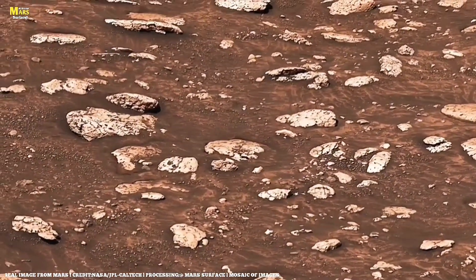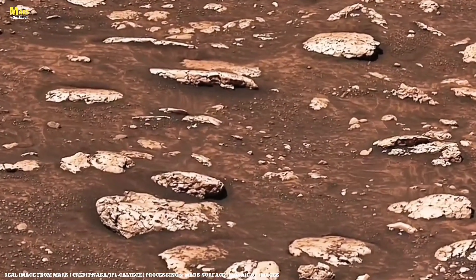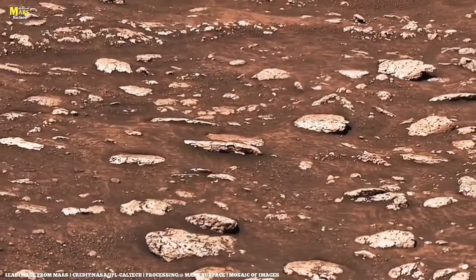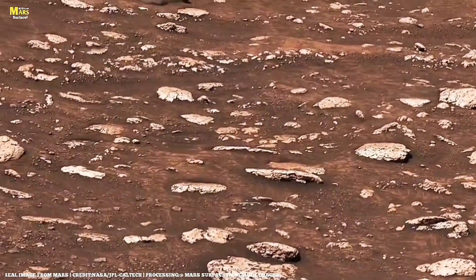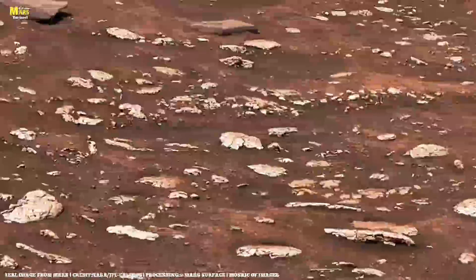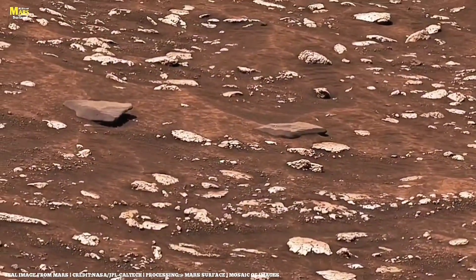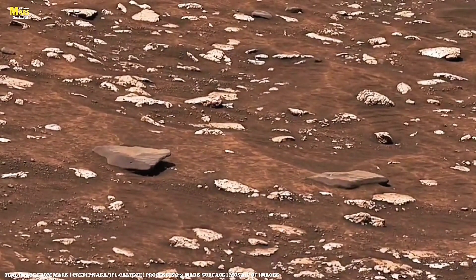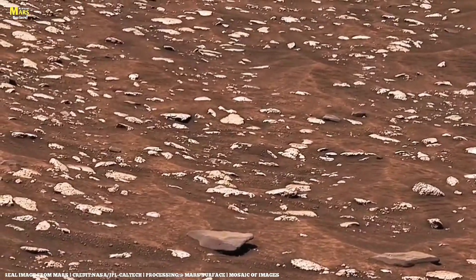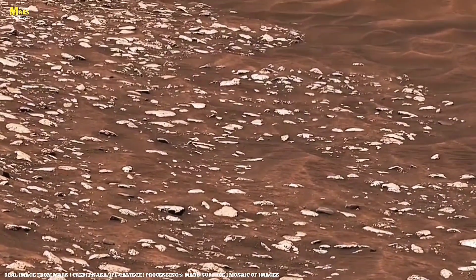Recent 2025 simulations by planetary scientists suggest that beneath Jezero Crater and other regions like Arcadia Planitia and Utopia Basin, the temperature and pressure could still allow salty groundwater to exist, protected under layers of rock and frozen dust. These hidden chambers might act as time capsules, preserving organic molecules, trapped gases, and even dormant microbial spores that could awaken if conditions changed. On Earth, we've already found bacteria living miles underground inside rocks where sunlight never reaches — they survive on chemical reactions alone, feeding on iron, sulfur, and hydrogen from the minerals around them.